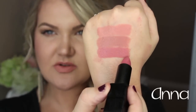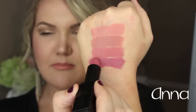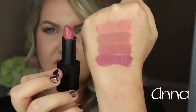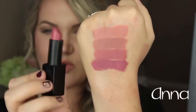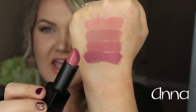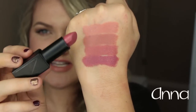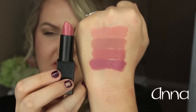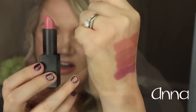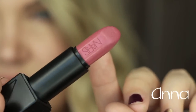I want to swatch this for you — this is Anna. It is a gorgeous, deepened mauve shade. I love mixing Anna and Raquel together; I put Anna on the outside and I just love the combo. So this is a must-have for me. As you can see, it's different from the rest. I love this shade — there's a close-up, and you can see the NARS etched into the lipstick.